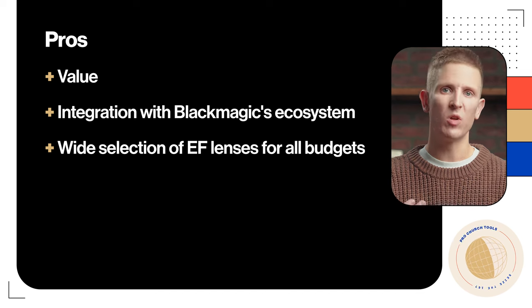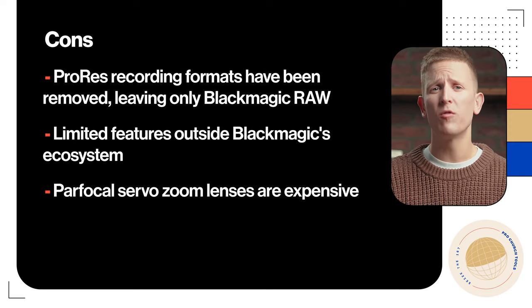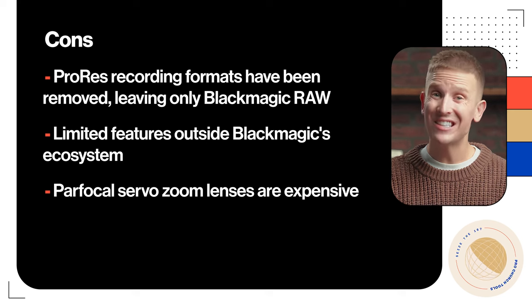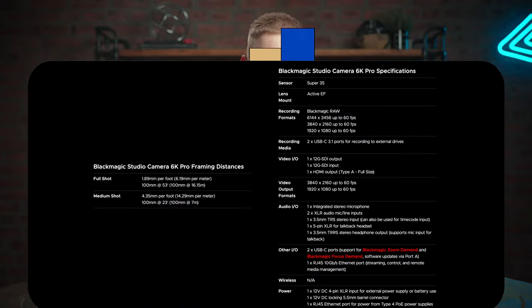For pros: the value, integration with Blackmagic's ecosystem, and a wide selection of EF lenses for all budgets. For cons: ProRes recording formats have been removed, leaving only Blackmagic RAW; limited features outside Blackmagic's ecosystem; and parfocal servo zoom lenses are expensive. For the full list of specs and framing distances, hit pause and you'll find them on screen.